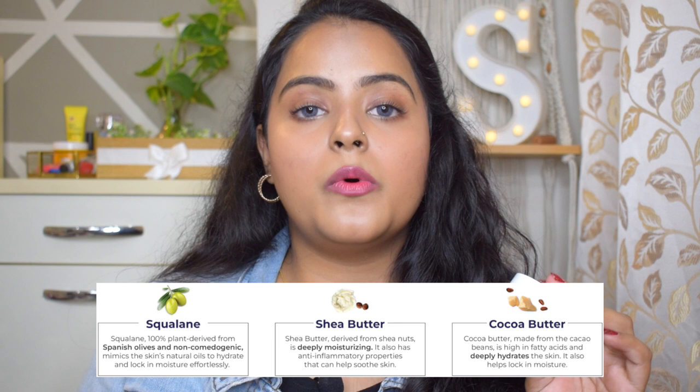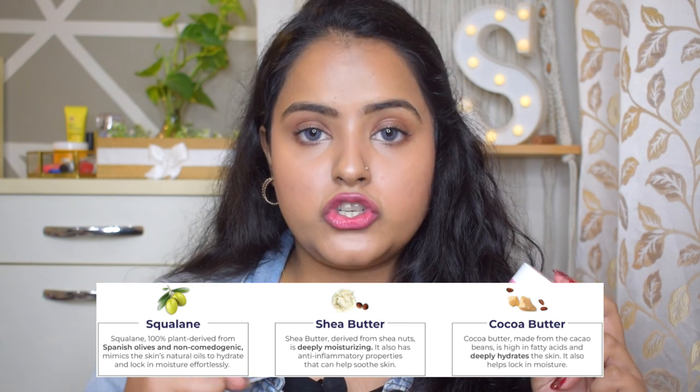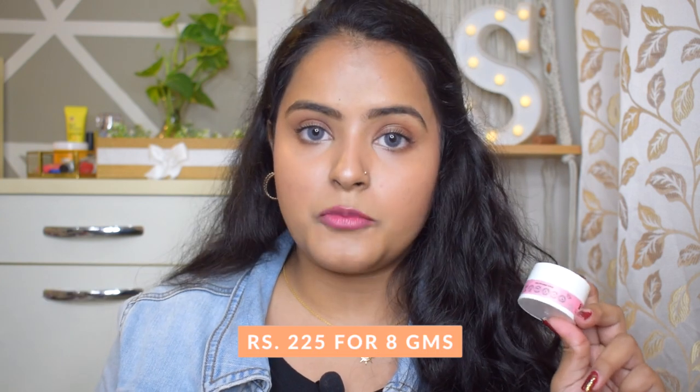As the name suggests, it smells exactly like bubblegum — specifically like Boomer bubblegum. I use it lightly in the morning and apply a thick layer at night, where it works great as a lip sleeping mask. It contains colline, shea butter, and cocoa butter — all three are perfect for moisturizing lips and locking in moisture. It is non-tinted so it can be used by men and women, and it is quite long-lasting. It retails for 225 rupees for 8 grams.